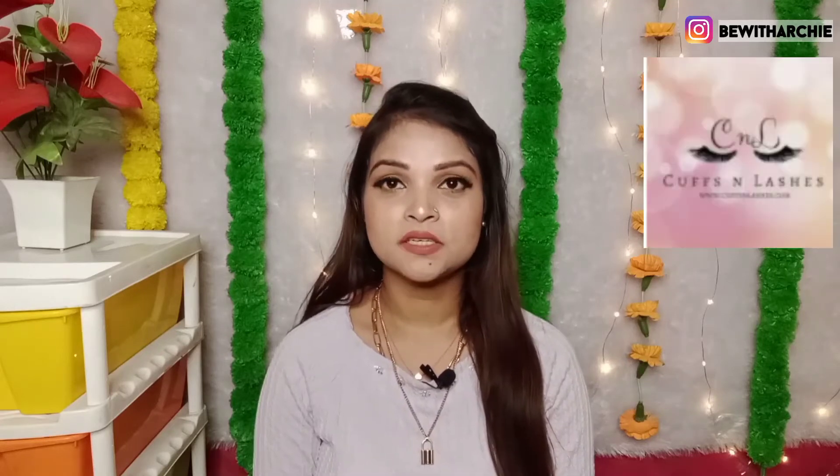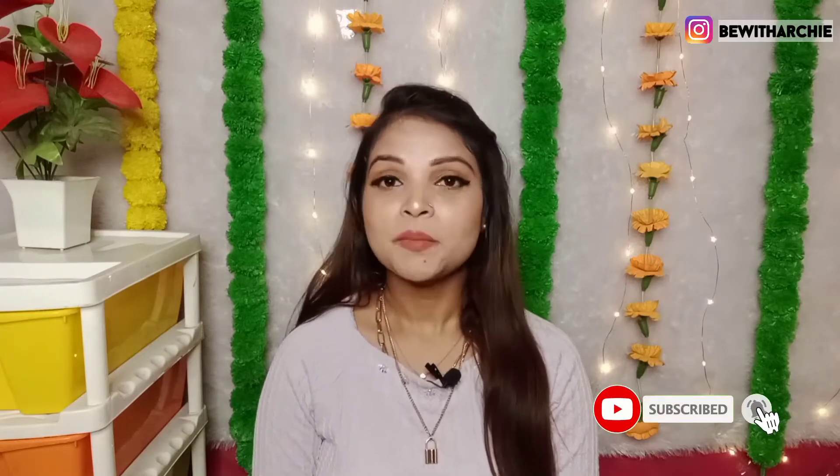Hi guys, welcome back to my channel Be with Archie. I hope you will be safe at home. So guys, I am going to take a haul from Cuffs and Lashes. Like the title and thumbnail, you have to know about the video. My name is Archana. I make videos about beauty, DIY, fashion, and lifestyle. So if you haven't subscribed to my channel, then do subscribe and hit the bell icon so you get notifications of my videos.